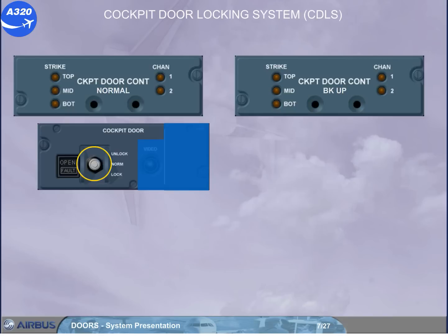The toggle switch enables the flight crew to lock or unlock the cockpit door following an access request. When the door is not locked or not closed, the open light is on.